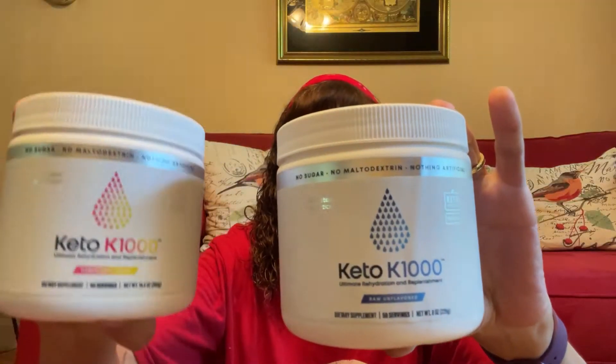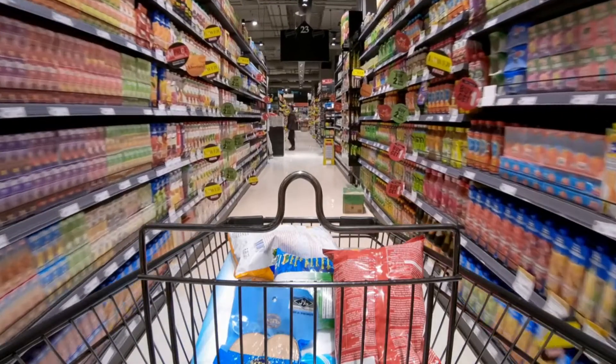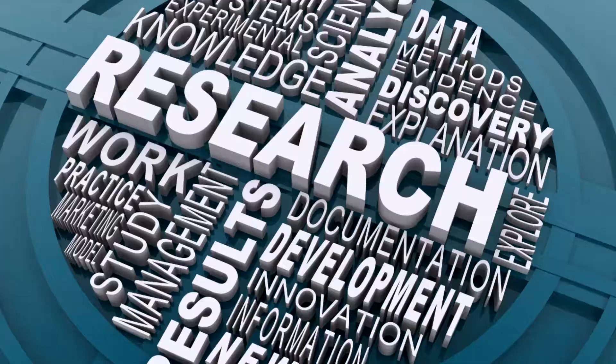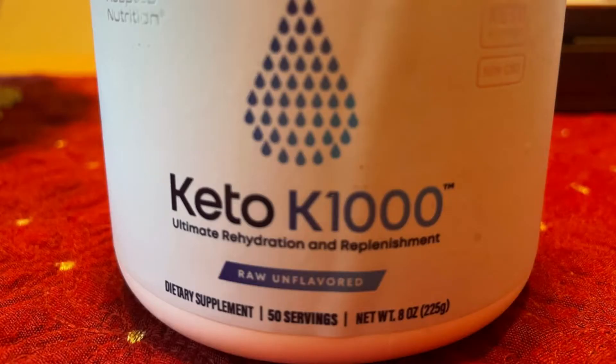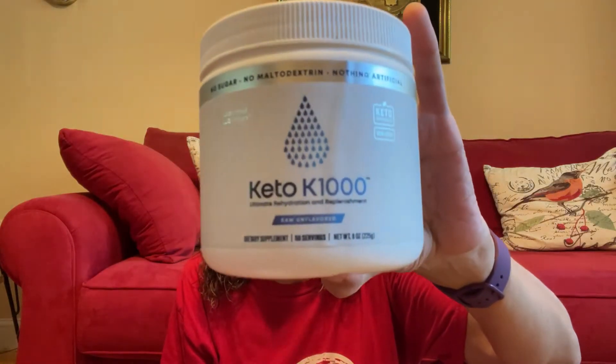So I ended up buying the Keto K1000. He didn't recommend any particular brand — he just said to go out and see what I could find. After a lot of research, this is the one I decided to pick. Most of the ones I found were just loaded with sugar and artificial sugar. So when I saw this one — it's unflavored, doesn't have any sugar or artificial sugar — I was so excited. This was just what I wanted.